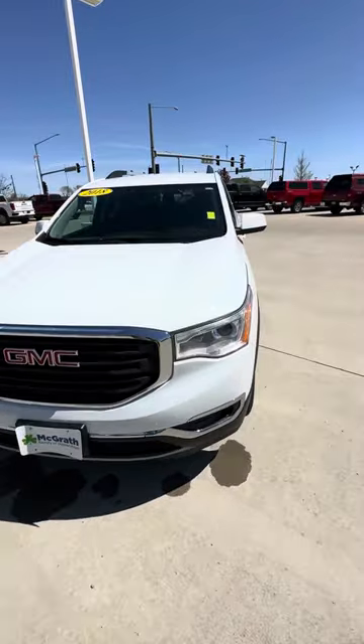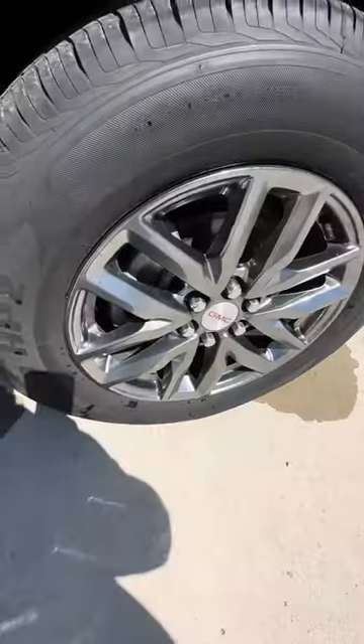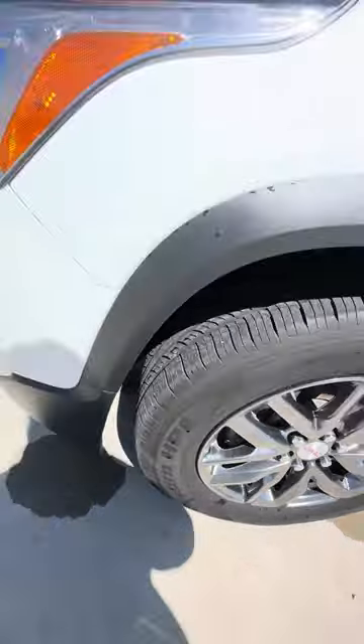Obviously white in color. Those are your nice GMC wheels, and here are your tires.